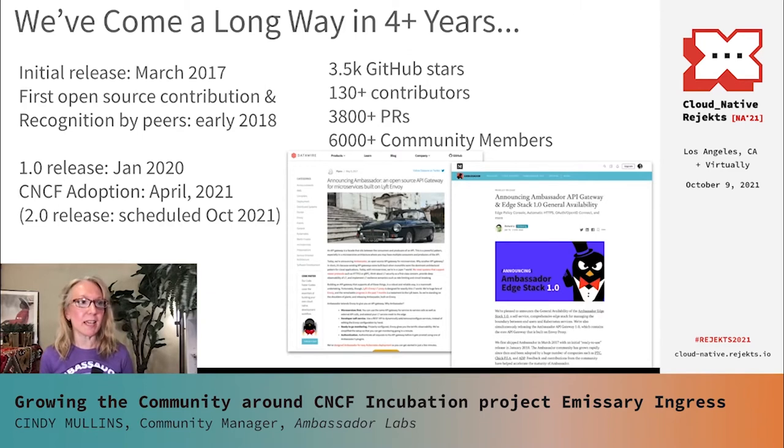In 2018, we started getting recognition from some of our peers. Alex Gervais, who was at AppDirect at that time, wrote a blog post about how they'd adopted the Ambassador API Gateway — the original name of Emissary Ingress. Alex also gave talks at conferences in Montreal and Seattle, and he became our first open source contributor. Shortly after that, Alex actually ended up joining DataWire, and he is now a principal engineer at the company, which is now called Ambassador Labs today.